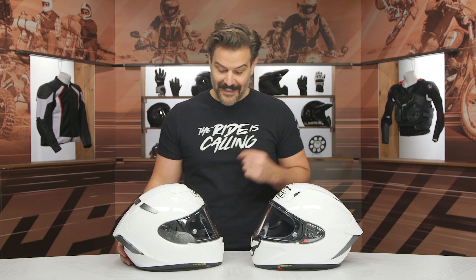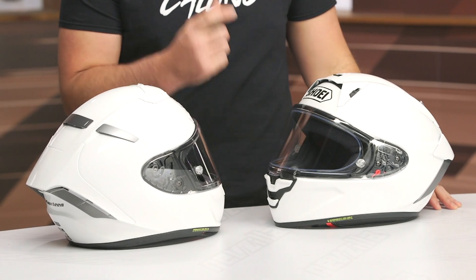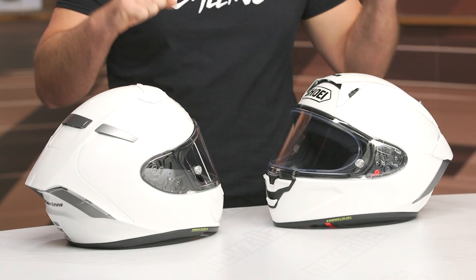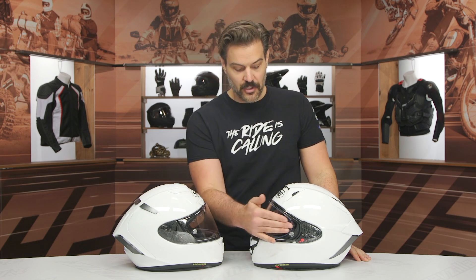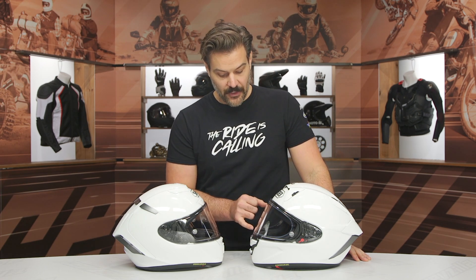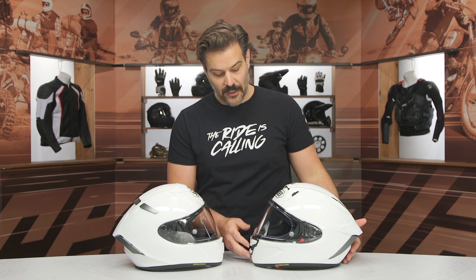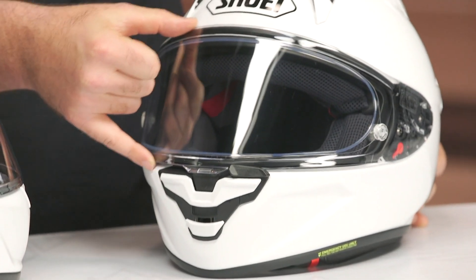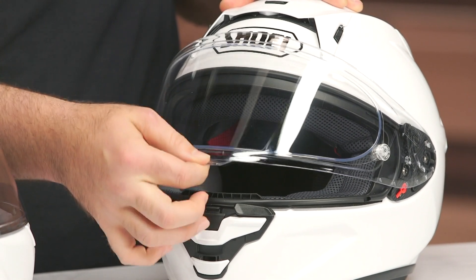The other notable change is the face shield. They might look similar side-by-side, but they are not. Shoei has actually increased the field of view by about five millimeters up at the top, so in a full tuck position you don't get the helmet cutting off your view. There's also more room toward the sides of the head, and it gets a completely redesigned Pinlock system — giving you 10% more field of view with the Pinlock insert. The new shield also feels noticeably more rigid and substantial compared to the previous version.